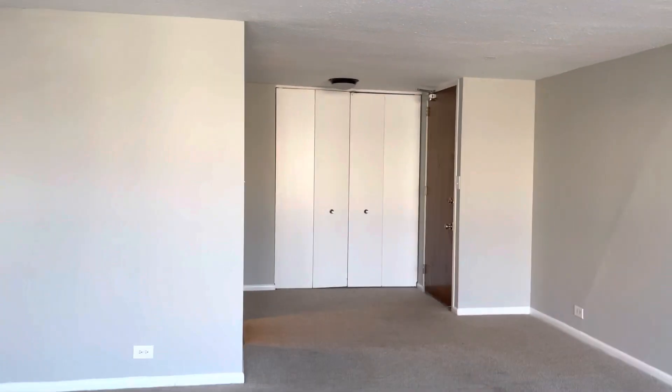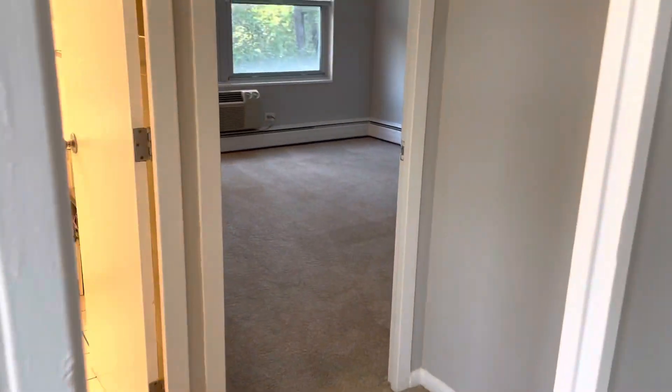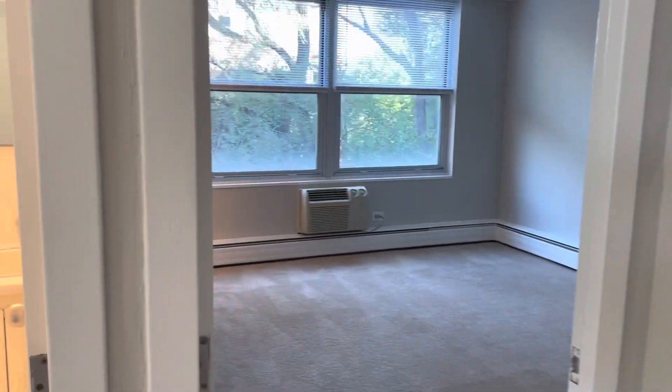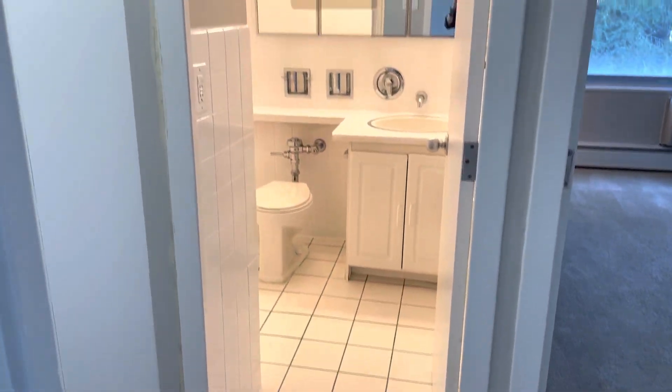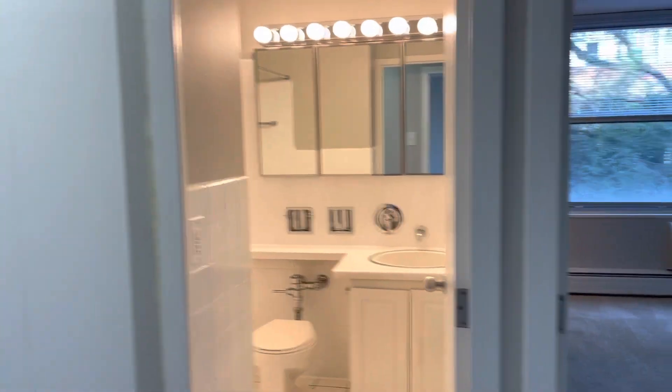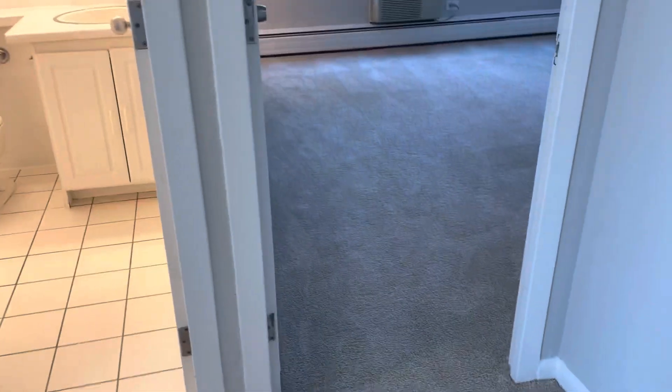There's the entrance to the apartment over there. Moving along into this little hallway, you have the first bathroom here — we'll go into it in a second. Your first bedroom is here to the right.